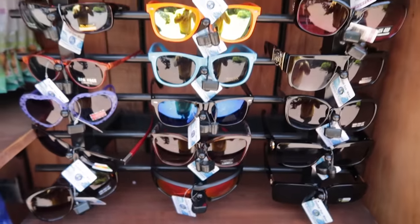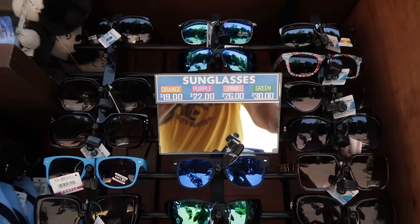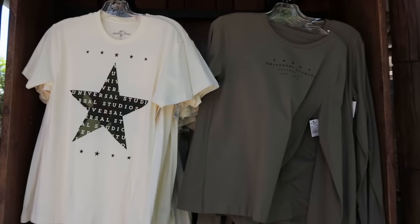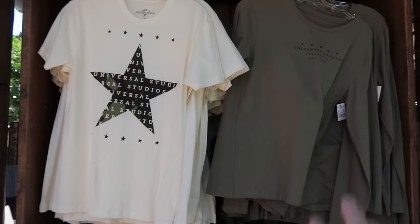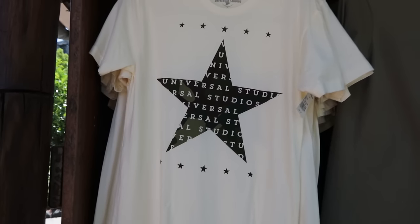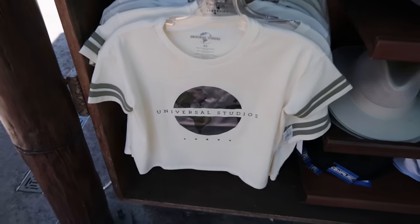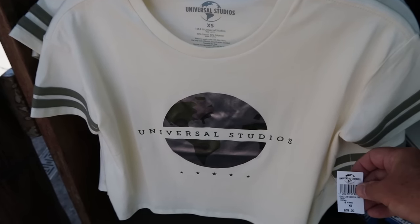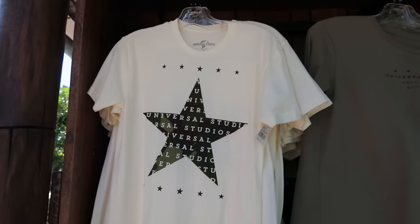If you took a Florida vacation and forgot to pack sunglasses, the sunglasses here range between $19 and $30. A couple of shirts at this kiosk — not just Kong-centric. I really like this t-shirt for $27 and might get a 2XL. There's also a girl's crop top for $35. The shirt I like is unisex — I may get that one day.